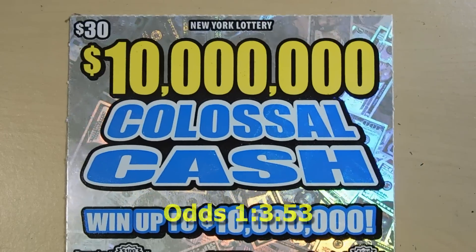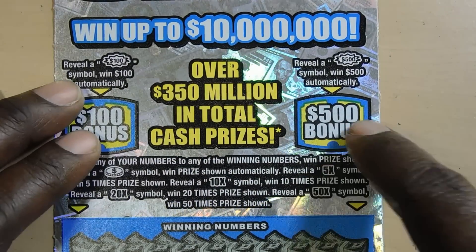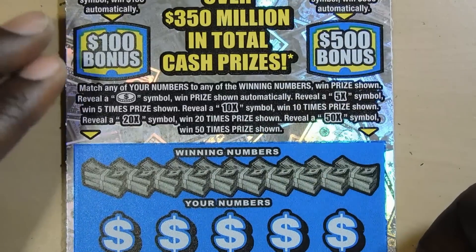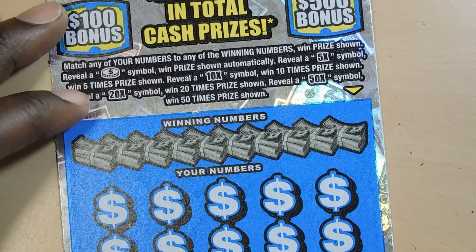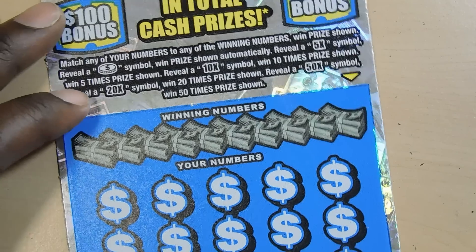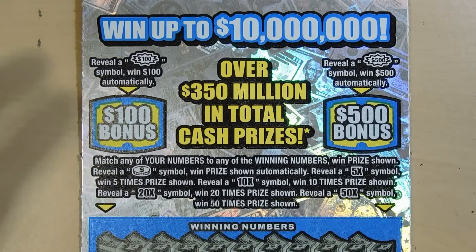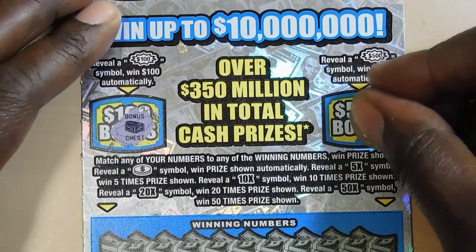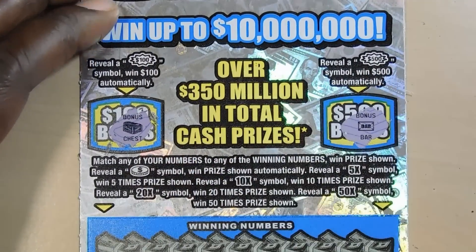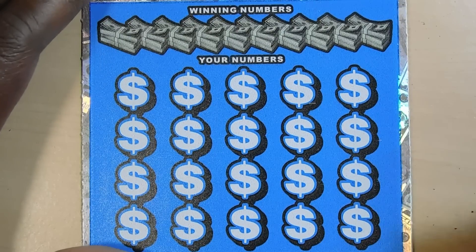Our last ticket is the $10 Million Colossal Cash — it's a $30 ticket. There are 2 bonus spots: a $100 burst and a $500 burst. In the matching number game, you match your number or get a coin symbol to win, or a 5x, 10x, 20x, and 50x to multiply your prize. This is ticket number 20. Let's see if we can get a bonus — $100 burst, nope. $500 burst bar. Hopefully we can get a coin or a multiplier.